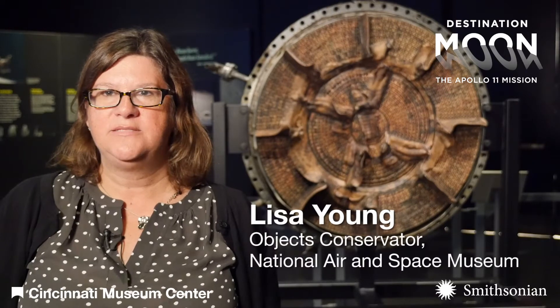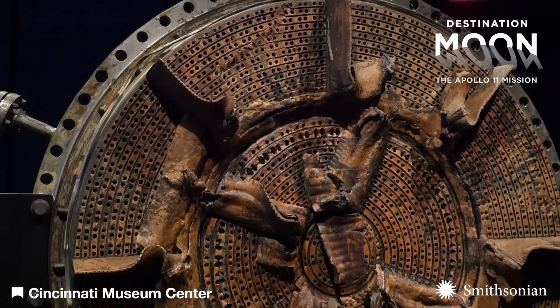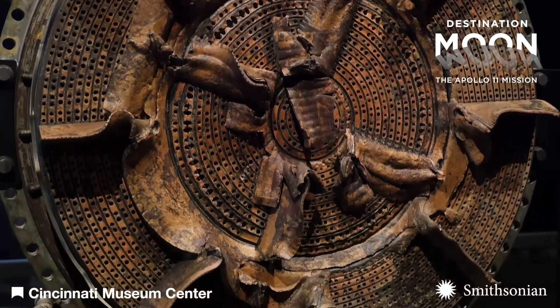Most of the metal is deformed because of the impact with the water when it crashed back to Earth, and also through time just on the ocean floor taking its toll on the metal pieces.